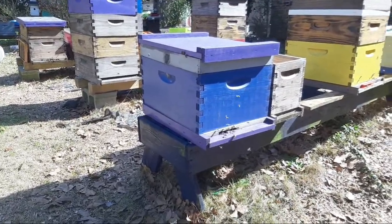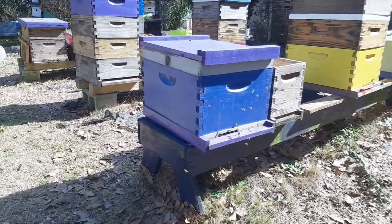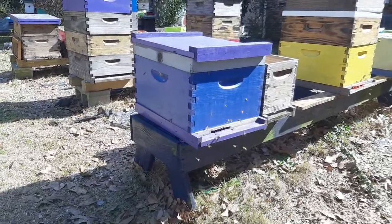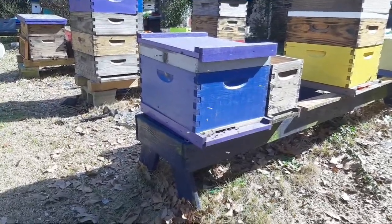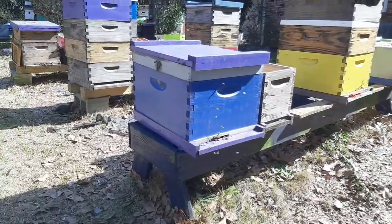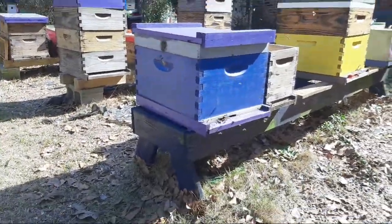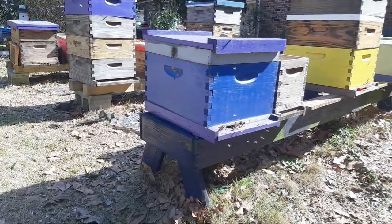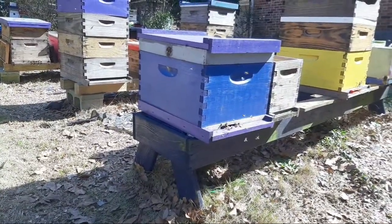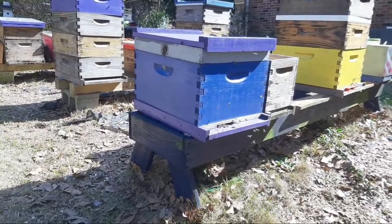Let's call it a swarm for fun. This would be the Valentine's hive because it came in on Valentine's Day, if that's what happened. I don't really want to mess with them too much. And it's just exciting, guys. It's exciting to see.